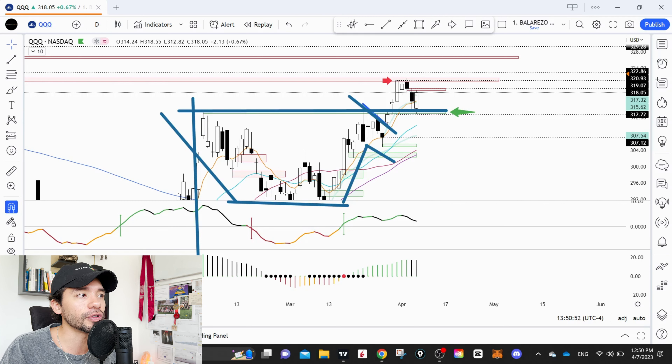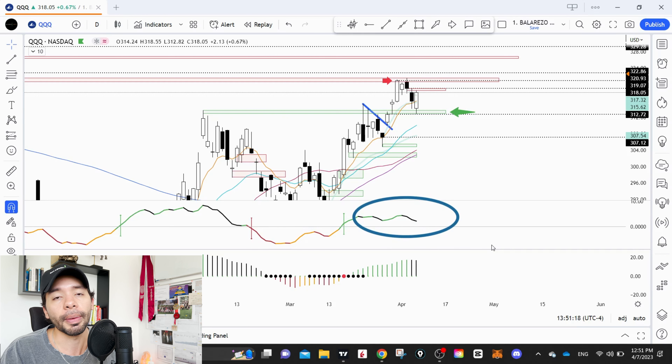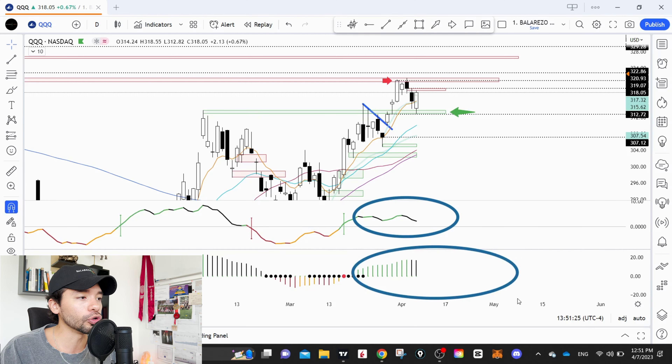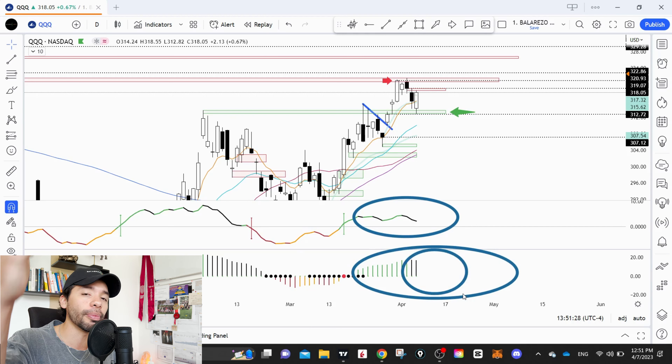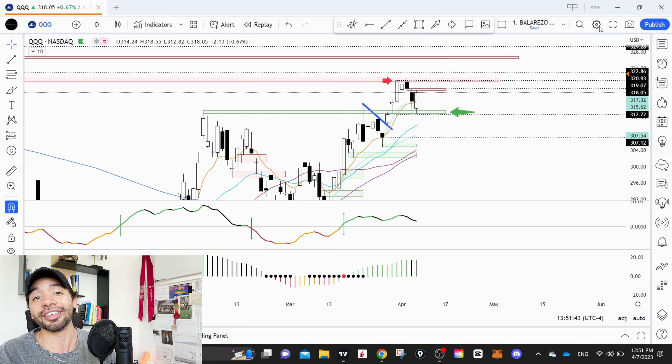Now let's look at the QQQs — a very interesting chart. A lot of people were thinking we'd see a move to the downside because QQQ was extended from the moving averages. But even when extended, we have to consider the bigger picture. If you look at the chart, we have a really nice cup and handle — a base that started forming all the way back in February. It's almost a two-month base, and we're starting to see a breakout to the upside.